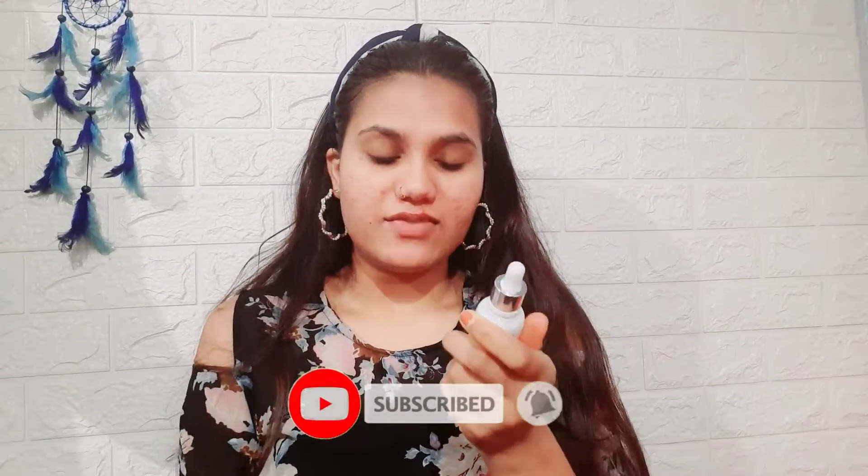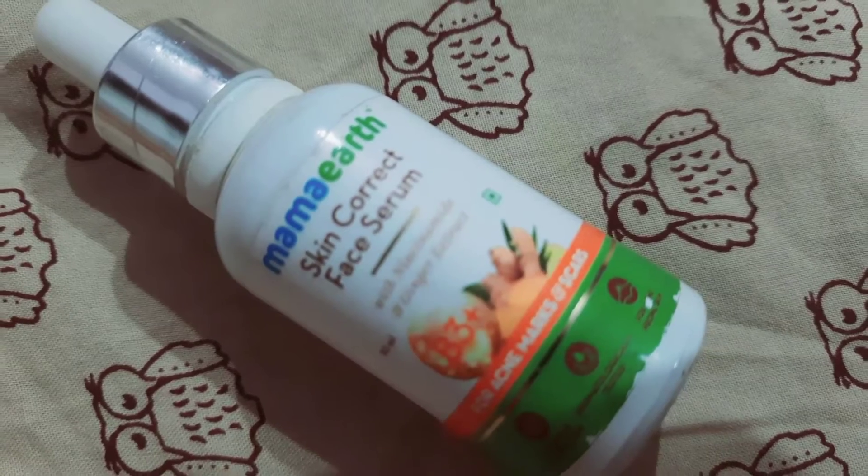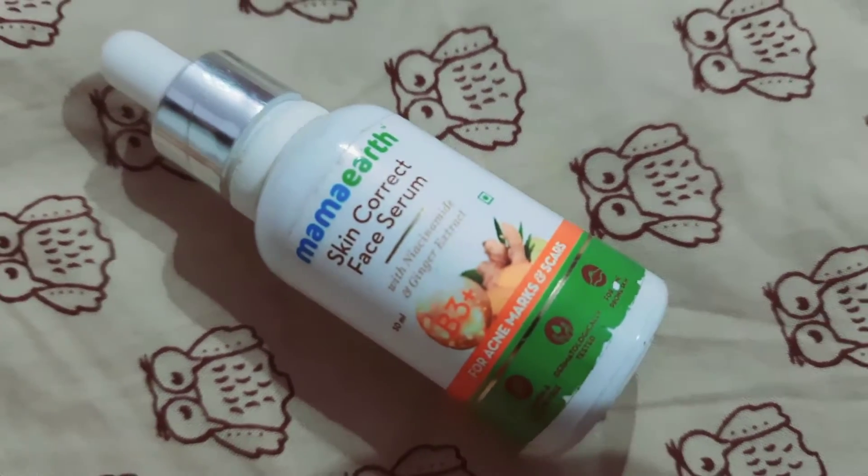So this is Mama Earth's Acne Face Serum with Niacinamide and Ginger Extract. I have already seen thousands of videos on this product — in English, Hindi, Tamil, in different languages.